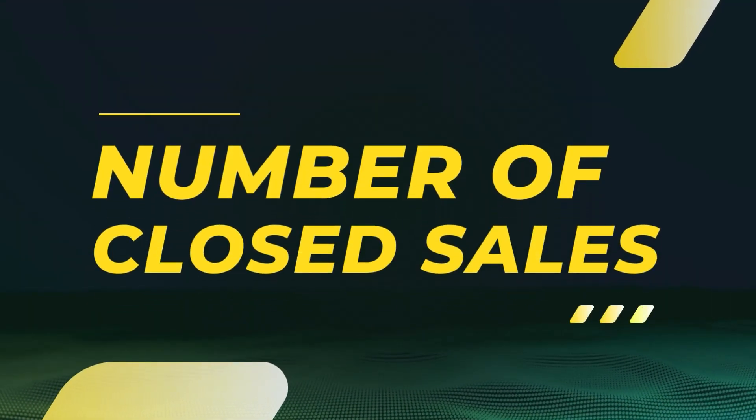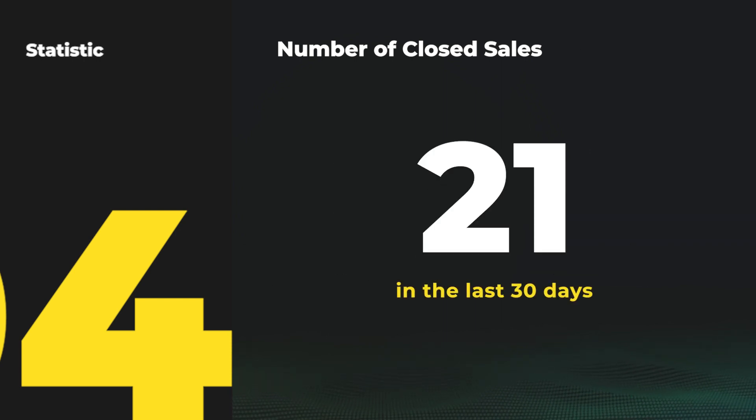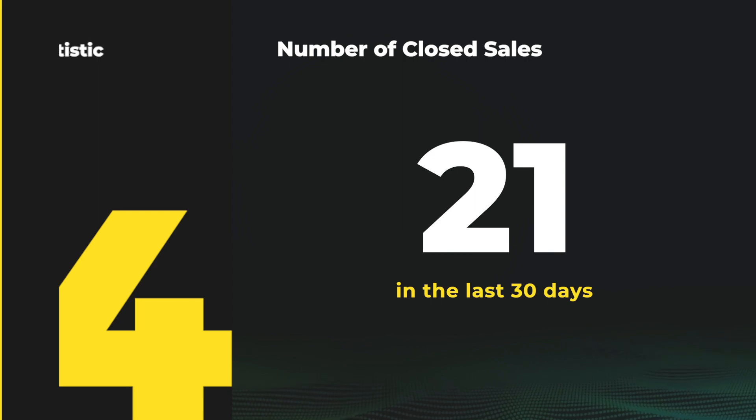The next stat we look at is number of closed sales. This tells us how active the marketplace is and how many homes are selling month over month. Comparing this year versus last year, we actually had 38% fewer closings. We had 21 houses close in the last 30 days in Phelps County.